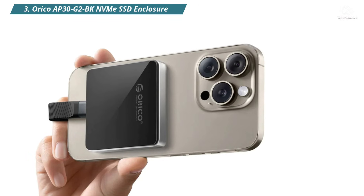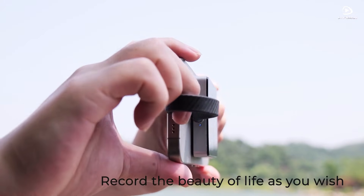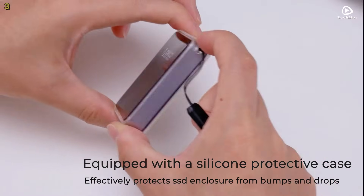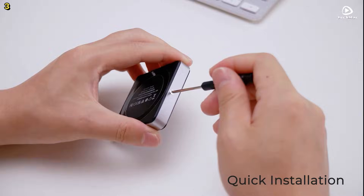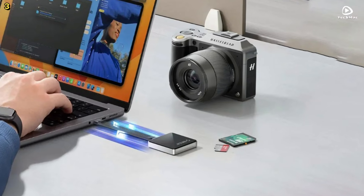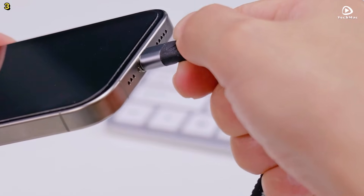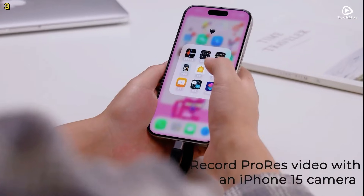Number 3: Orico AP30G2BK. The Orico M.2 NVMe SSD enclosure features a magnetic design that makes it incredibly easy to attach and detach from your device. Compatible with iPhone 15 Pro and Pro Max, this enclosure is perfect for those who need reliable external storage, especially for high-quality video recording. With a USB 3.2 Gen 2 interface, the transfer rate reaches 10Gbps — you can read and write data at up to 1,000 MB per second, storing ProRes 4K videos directly from your phone in real time.